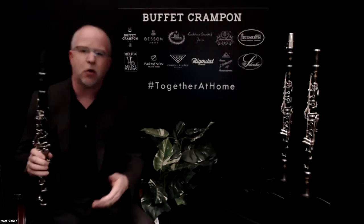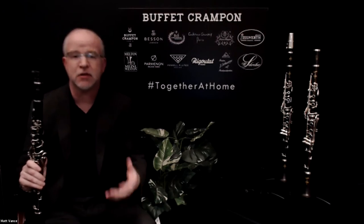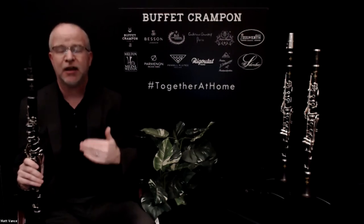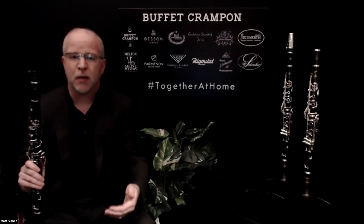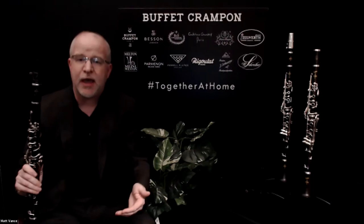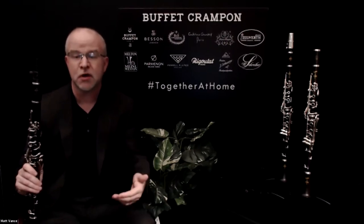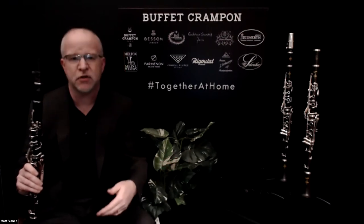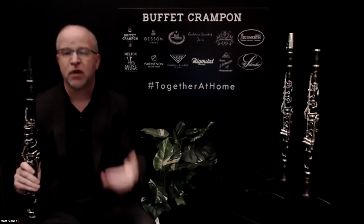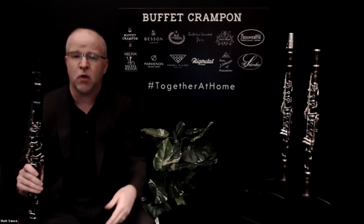While I was playing that scale, I was paying attention to a lot of different things: the sound quality, whether the tone quality is consistent from register to register, the tuning of the instrument, and the resistance — is it more resistant in one particular register than the other? Because we want an instrument that is going to play as evenly as possible.